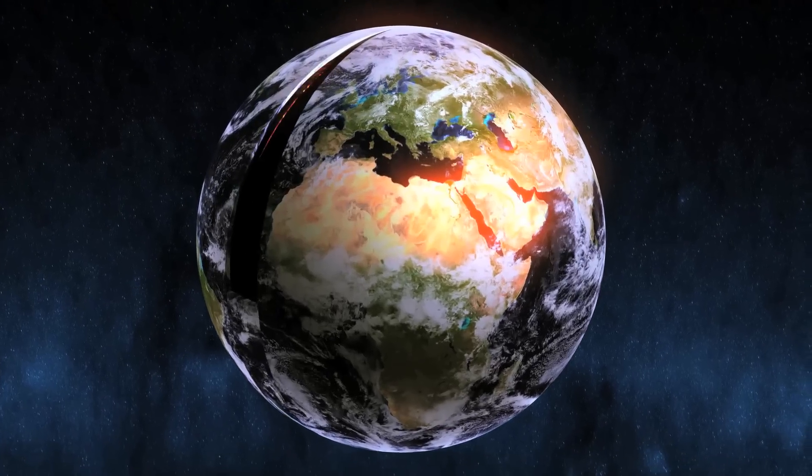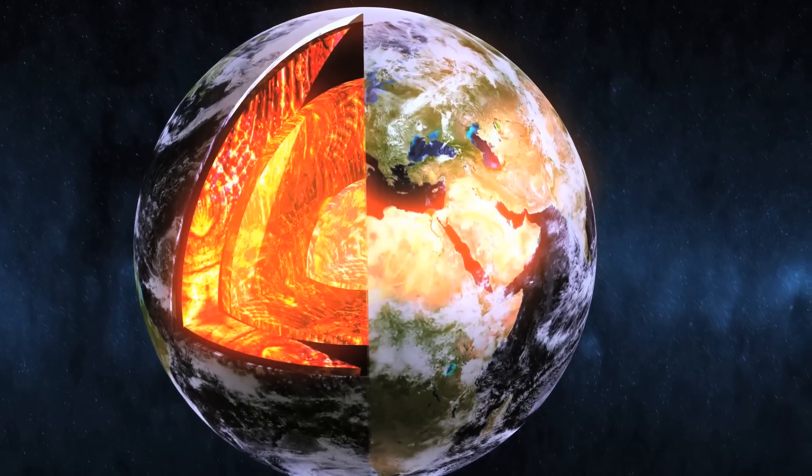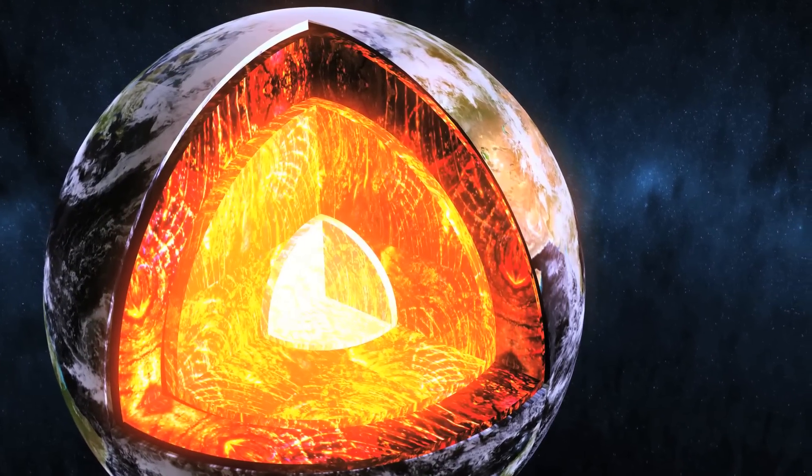When it comes to planet Earth, there are various layers between the surface and the core. Buried just beneath the Earth's surface, beneath roots and soil, is the solid bedrock of the Earth's crust.